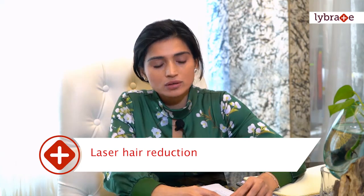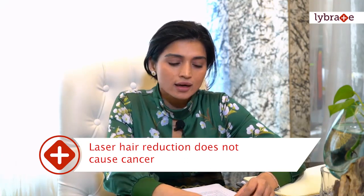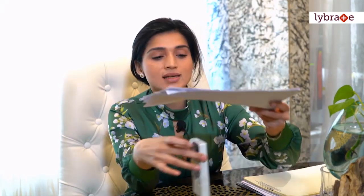One misconception is: does laser hair reduction cause cancer? No, it does not cause cancer. I'll explain how it works so you understand that nothing is going to penetrate inside your body or cause harm to internal organs. Think of this as your skin and this as the hair — what you see is the hair shaft, and what is inside is the hair root.